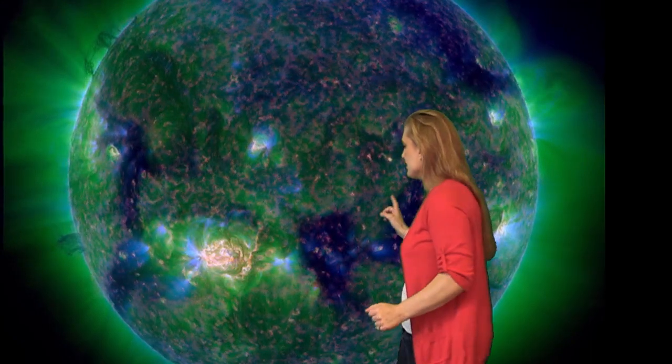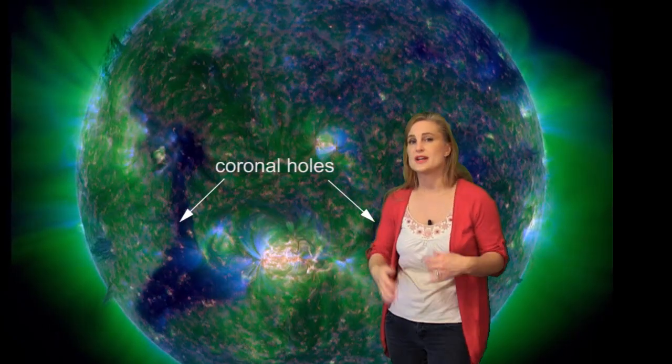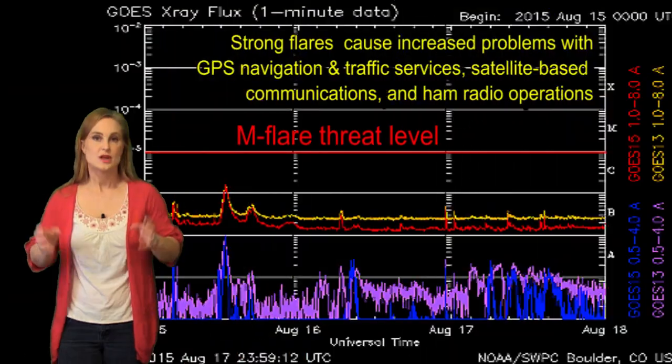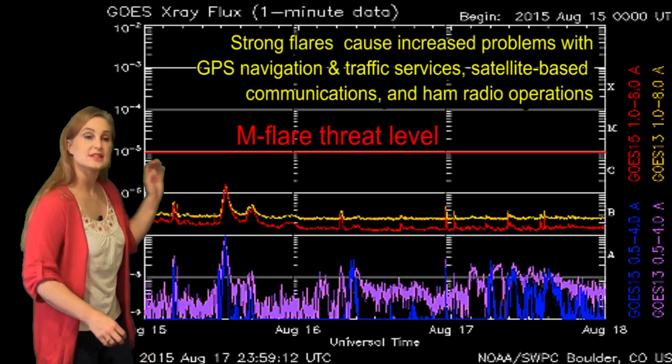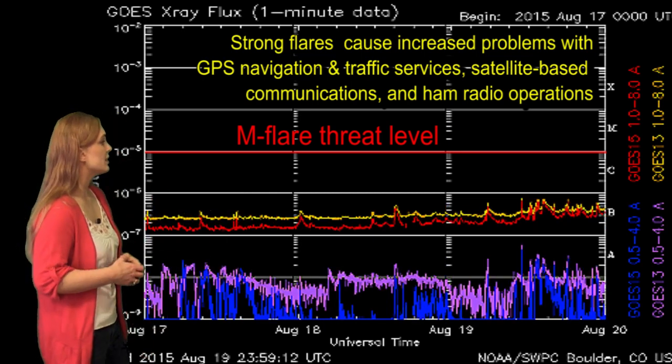It's also fired a number of flares. Part of the reason is I think it's got a very strange configuration with coronal holes on either side, so it's likely going to be unstable pretty much as it continues to cross through the disk. Switching to our M-flare threat meter, you can see prior to the 21st things were pretty quiet — there wasn't a lot going on.